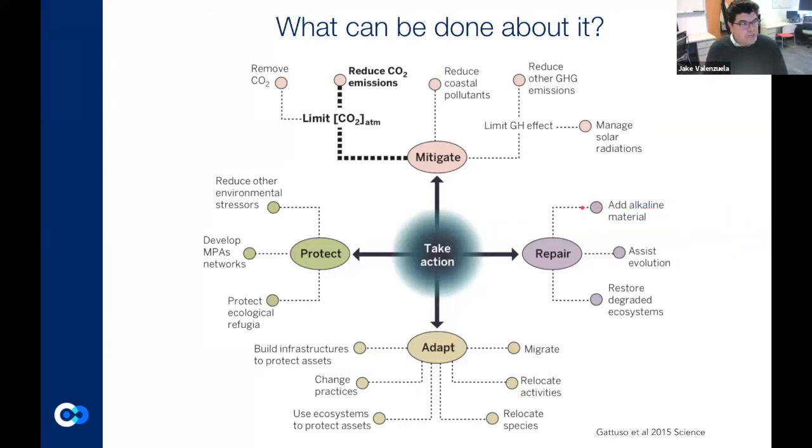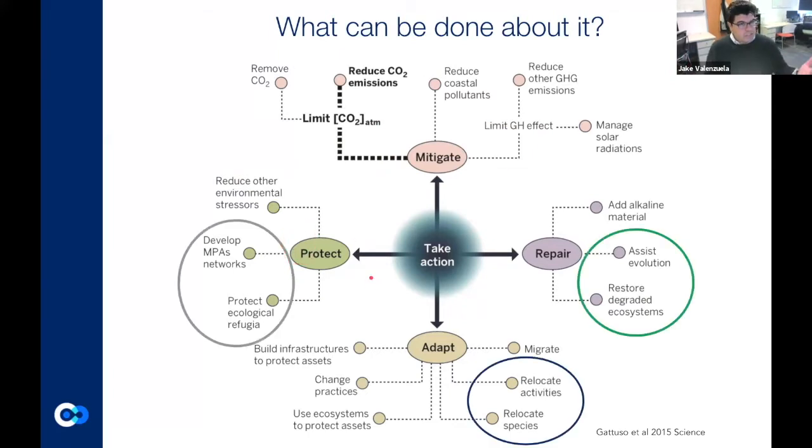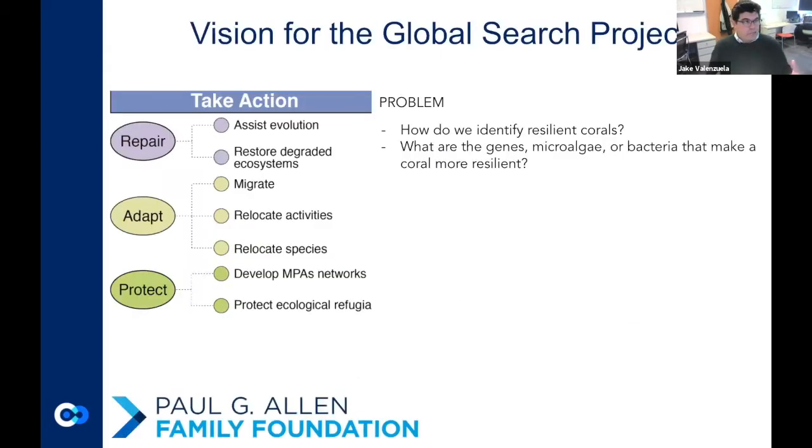So what can be done? There are four principle strategies. One: mitigate — can we reduce our CO2 emissions, which would lower planetary temperatures? This is more of a global problem. Two: protect — how do we develop marine protected areas or ecological refugia? Three: repair — can we assist the evolution of some of these organisms, restore degraded ecosystems, or transplant or create new reefs? Four: adapt — can we relocate our activities, preserve species, or relocate species that perform better in different locations? These are different strategies we're thinking of in order to take action.